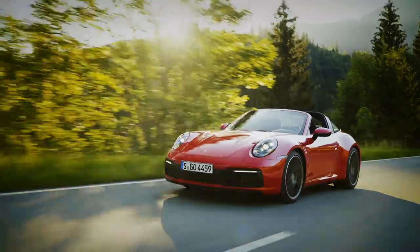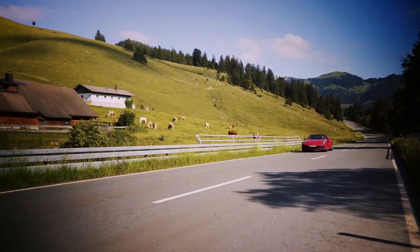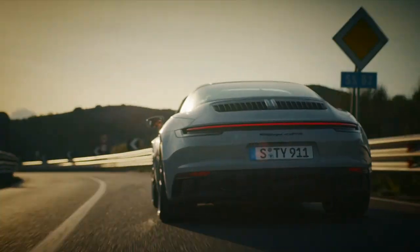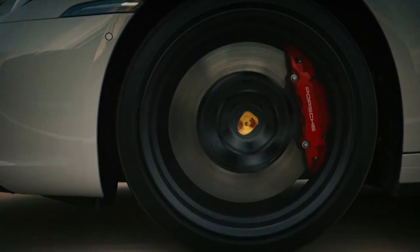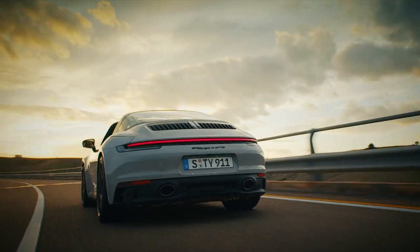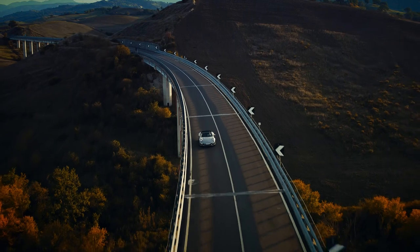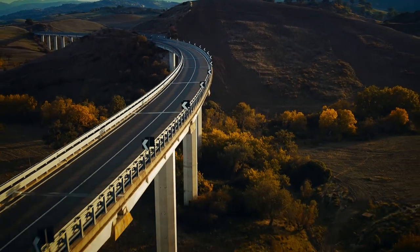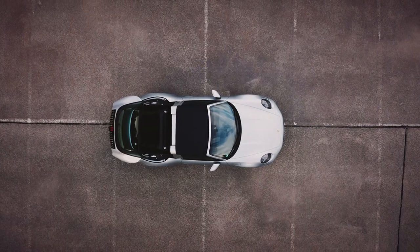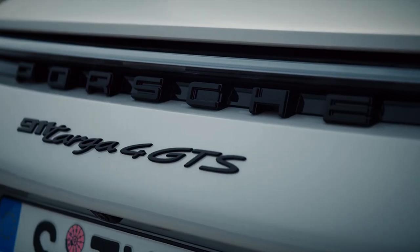Next up is the C4S, which gets a big boost in power up to 444 horsepower — the 0-62 sprint drops to 3.8 seconds while top speed climbs to 189mph. At the top of the Targa tree sits the GTS, which throws in a lot of the optional equipment from the 4S as standard, while power is now up to 473 bhp — 0-62 in 3.5 seconds and a top speed of 191mph. All of this glamour and performance does not come cheap: the entry-level Targa 4 starts at a shade over £100,000, climbing to almost £125,000 for the GTS.